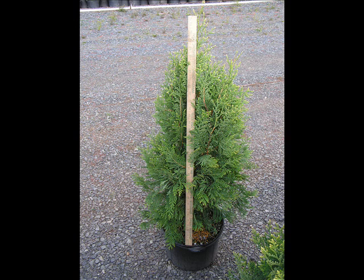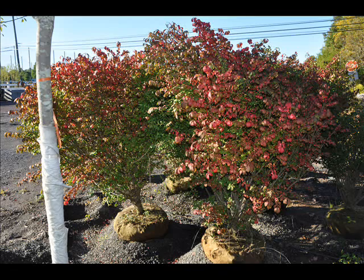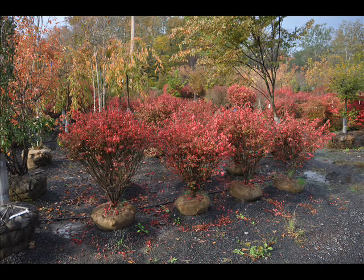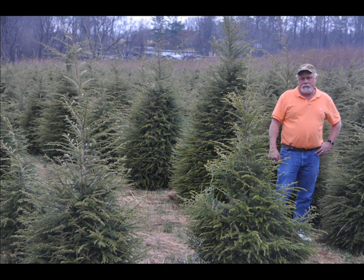We also have forsythia, common lilacs, Japanese lilacs, Peking lilacs, nannyberry, ninebark, and things such as Russian olive, which some people think is invasive. But we do sell a wide range of trees and shrubs including winterberry holly. Give us a call at 215-651-8329 — we do deliver and we deliver and plant.